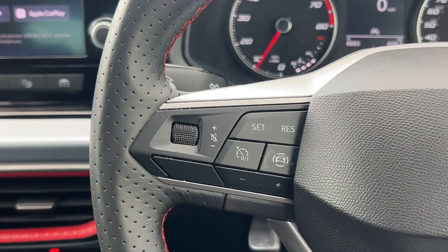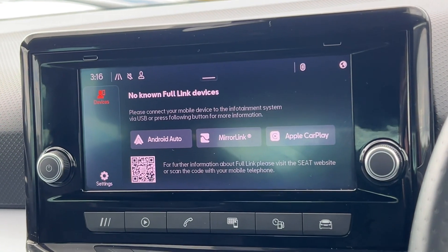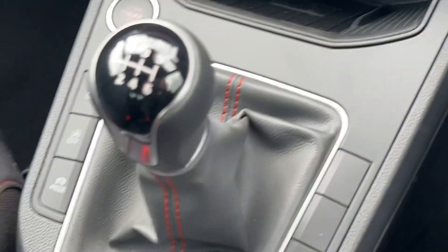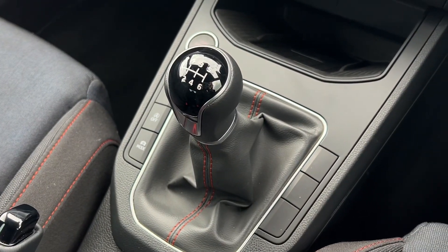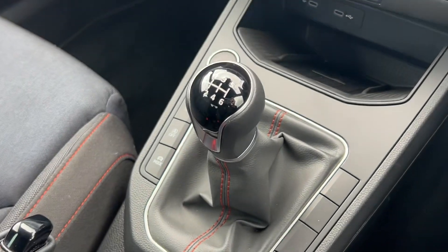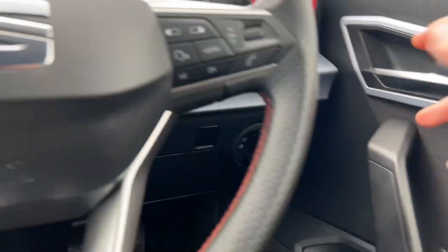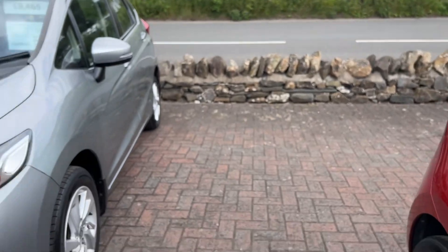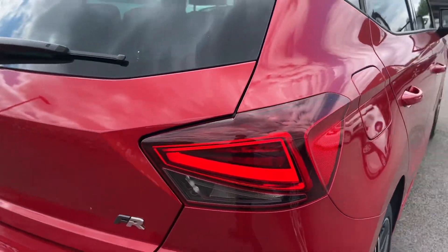It's got cruise control on this one. It's also got full link, which is Apple CarPlay and Android Auto. It's the manual, the 110 PS — 108 brake horsepower — six-speed manual. By far the most desirable engine and transmission combination on the Ibiza. It really packs a punch for a one-litre engine, and of course it's a turbo being a TSI.